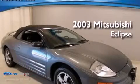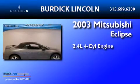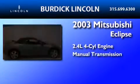This is a 2003 Mitsubishi Eclipse. It features a 2.4-liter four-cylinder engine and a manual transmission.